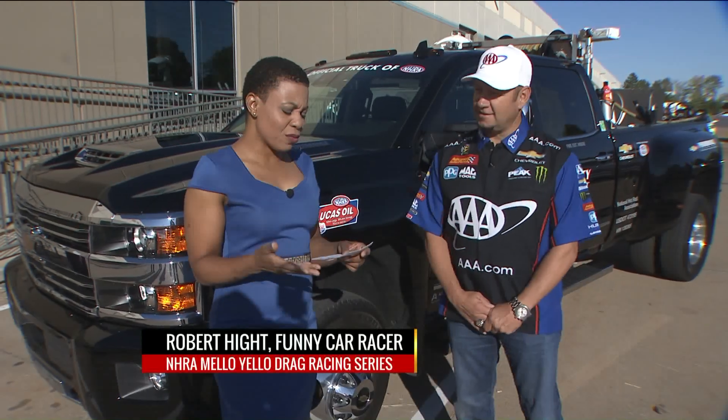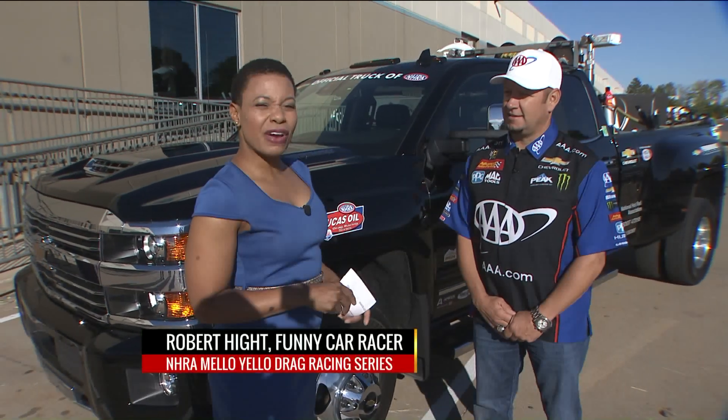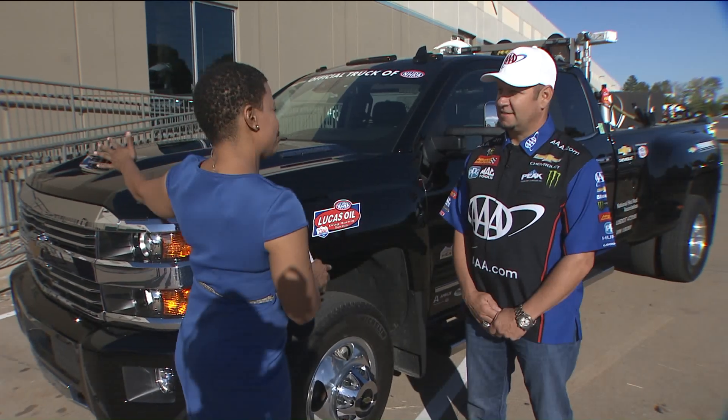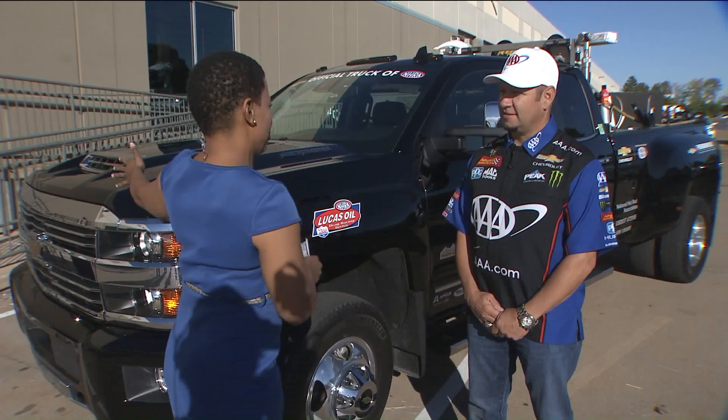Thank you so much, Margie. We have a big piece of machinery out here to tell us all about it. Robert Haidt is a funny car racer with the NHRA Mellow Yellow Drag Racing Series. And there's a lot that goes into this truck, but there's also a lot that you guys can do in it. Tell me about it.